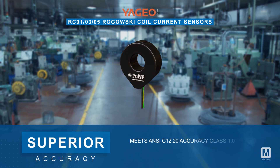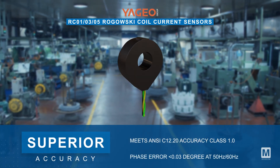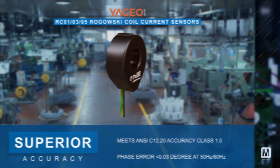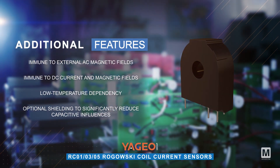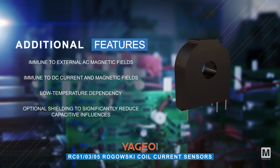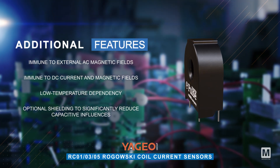They meet the ANSI C12.20 Accuracy Class 1.0 and offer a phase error of less than 0.03 degrees at 50 Hertz and 60 Hertz. Additionally, these sensors are immune to external AC magnetic fields and DC currents, ensuring reliable performance. Low temperature dependency along with optional shielding is available to significantly reduce capacitive influences.